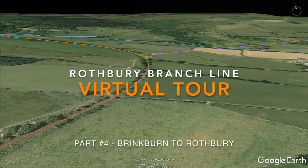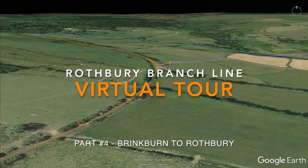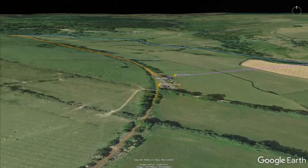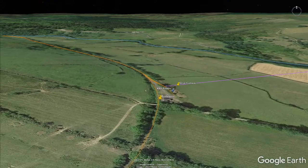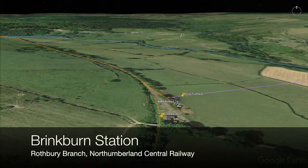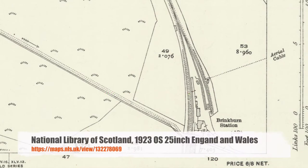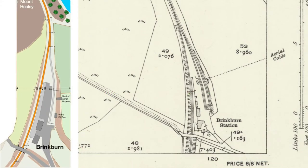We've only got a couple of miles left on our virtual tour of this long abandoned branch line before we get to the end of the line at Rothbury. While our train crew are dropping off some parcels for the locals at beautiful downtown Brinkburn and picking up a wagon or two to take on to Rothbury - it is a mixed freight passenger service, in case you missed that.